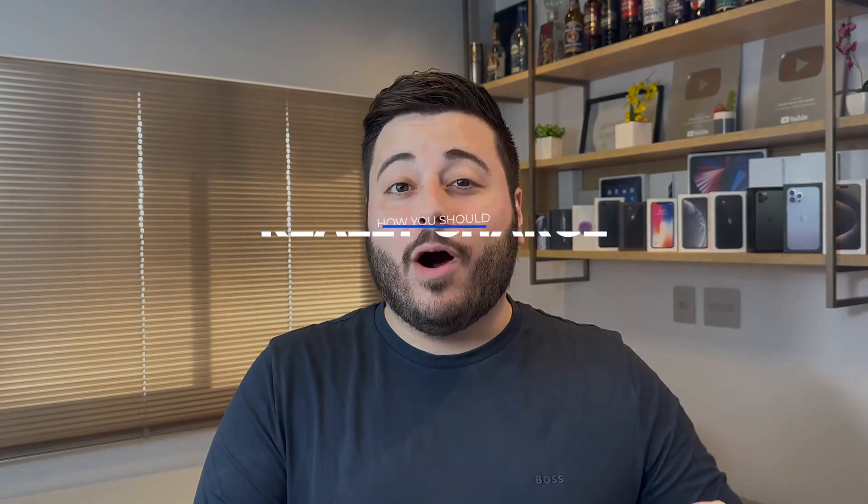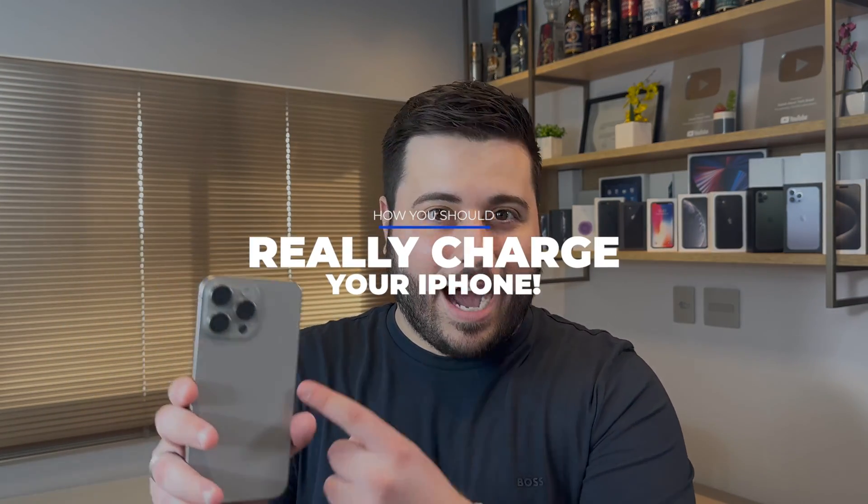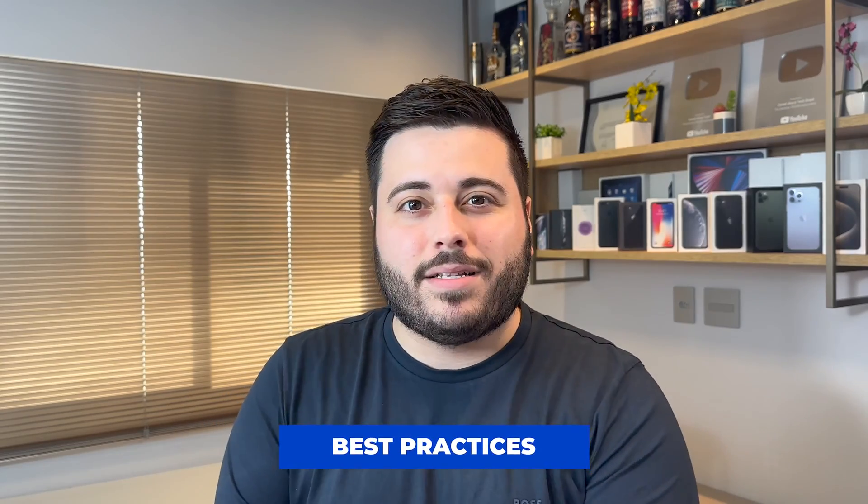How is it going everybody? You're watching Then About Tech, and today I bring you my 2024 updated video on how you should charge your iPhone. In this video I bring you my best tips and best practices to make sure your iPhone battery will last as much as it can for as many years as it can, and of course give you the best performance in that time.